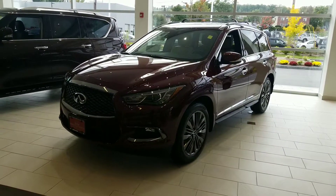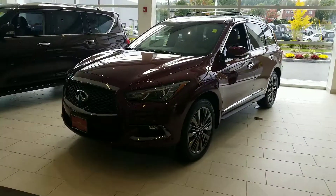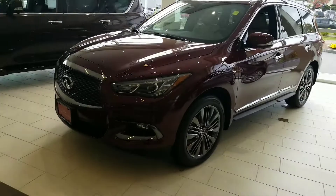Hi Paula, Mike Rice with Infiniti of Nashua. I have the 2019 QX60 — I wanted to show you around the car.